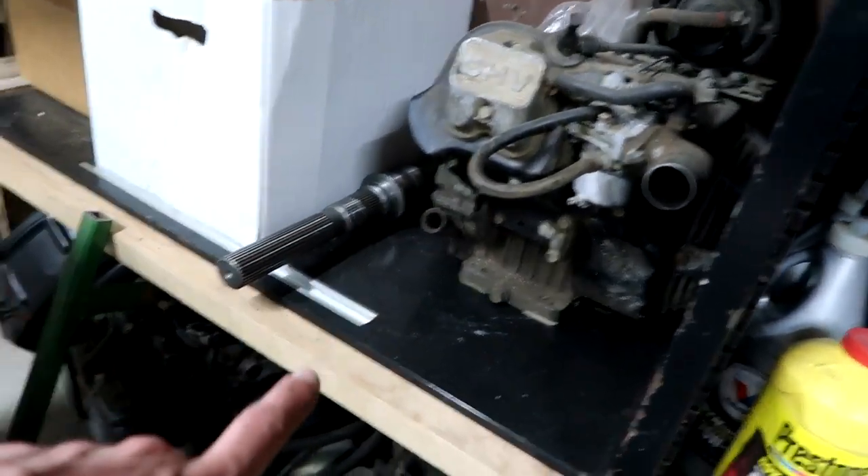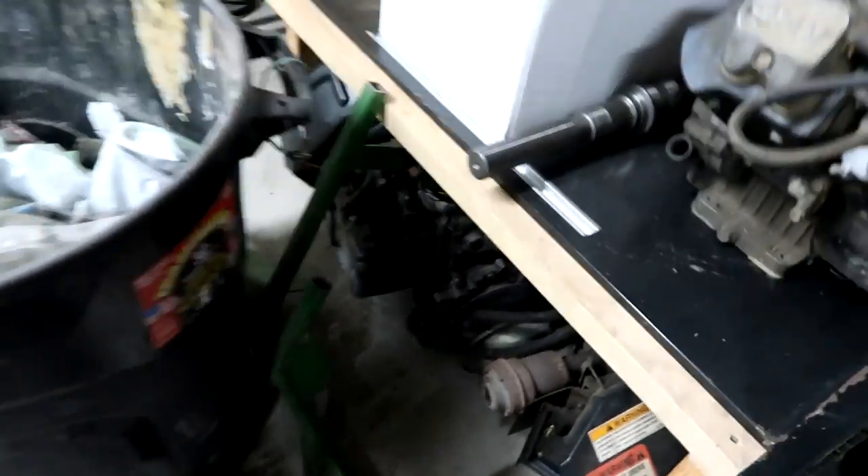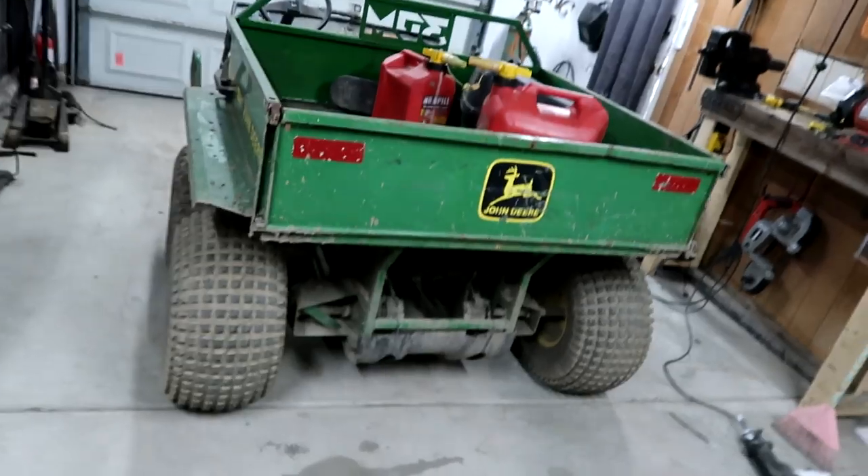This is the original Gator engine, Gator engine 2.0, and then we have Gator engine number three, which has not let us down for anything. This thing is an absolute tank, absolute beast, absolute machine.